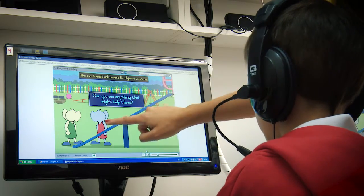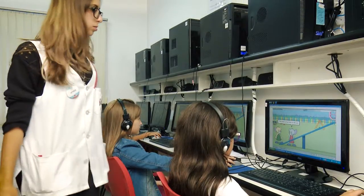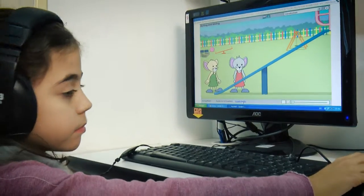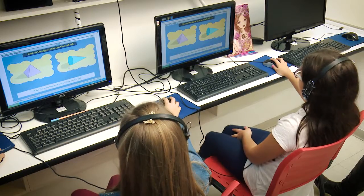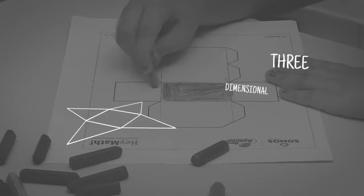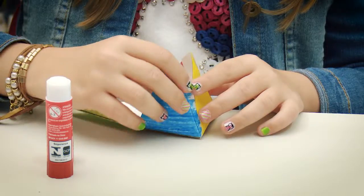Students develop their logical thinking by analyzing real situations and figuring out authentic problems. HeyMath classes include online animation and interactive explanations, and also games and hands-on activities.